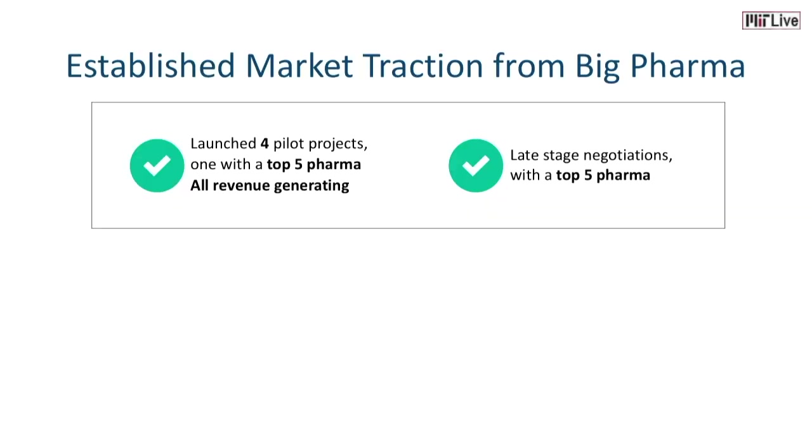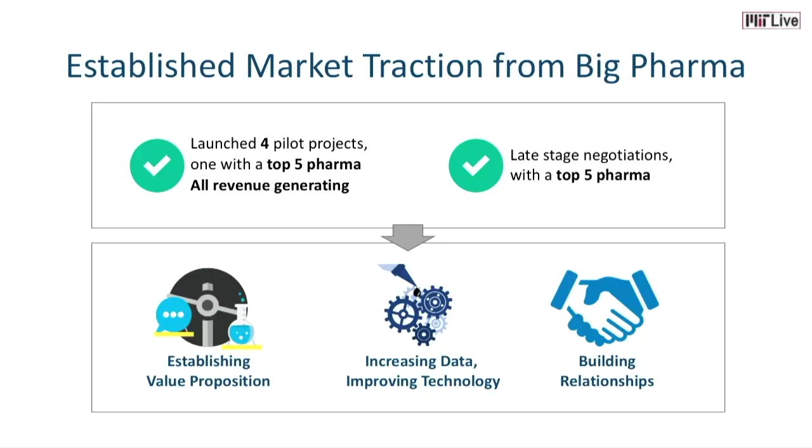We have already established our market. Since May, we have launched four revenue-generating pilot projects with leading biotech and pharma companies, including a top five pharma company. We are also in the latest stage of negotiation with a few more companies, including another top five pharma company. This will further establish our value proposition — working with more data, our technology gets better and better, and we are building relationships with these companies for future partnership opportunities.